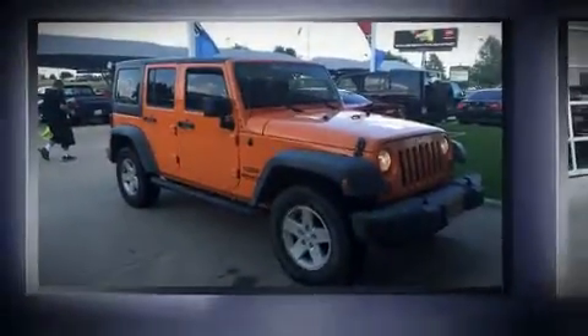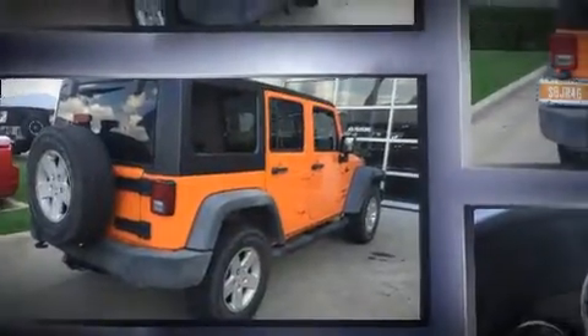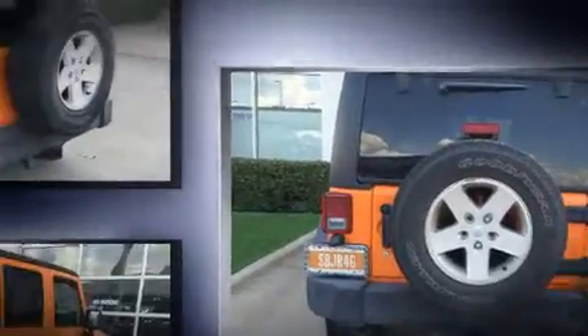You can expect a lot from the 2012 Jeep Wrangler Unlimited. With just over 45,000 miles on the odometer, this four-door sport utility vehicle prioritizes comfort, safety, and convenience. It features an automatic transmission, four-wheel drive, and a refined six-cylinder engine.